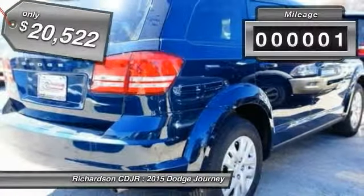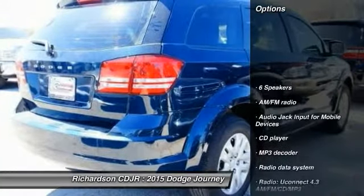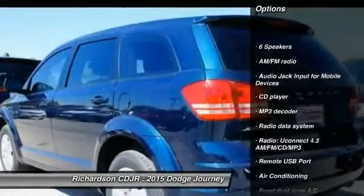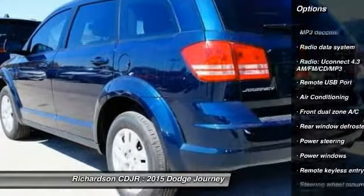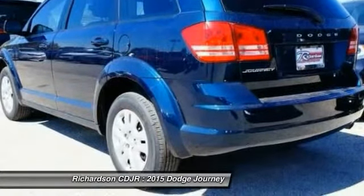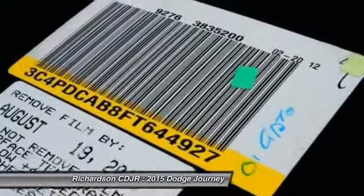This vehicle has less than 100 miles. Here are some of this vehicle's great options: traction control, dual airbags, power steering, air conditioning, front four-wheel disc brakes, rear window defroster, power windows, electronic stability control, CD player, and tachometer.